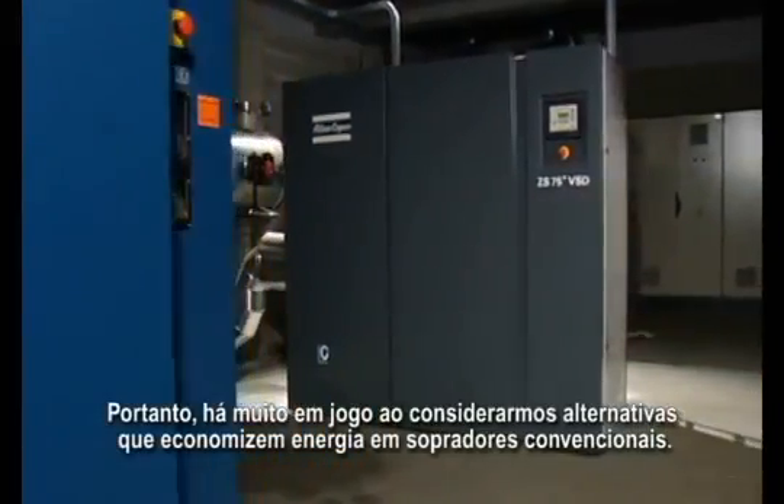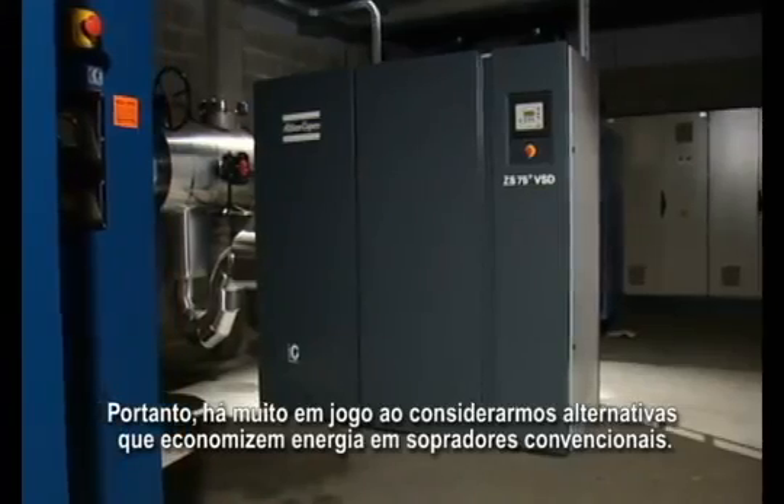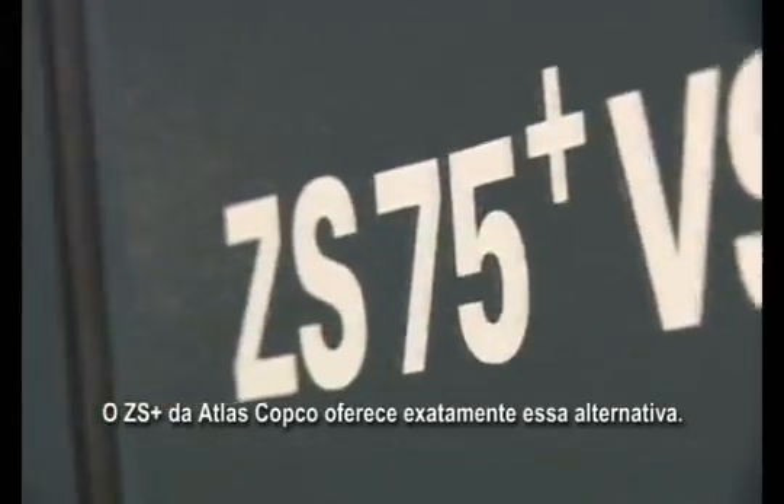Therefore, much is at stake when considering energy efficient alternatives to conventional blowers. The Atlas Copco ZS Plus offers just such an alternative.